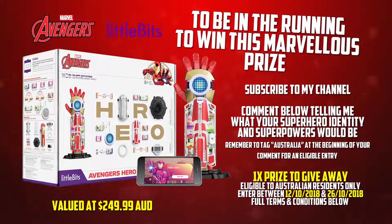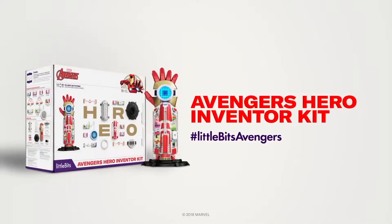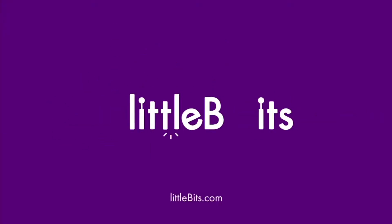For full terms and conditions, please check the description below. The Avengers Inventor Kit is available now from LittleBits.com and electronic specialist stores. Best of luck to those who enter, and thanks again to LittleBits and Isle of Lime for making this giveaway a possibility.